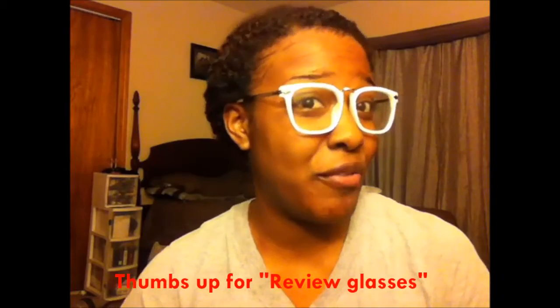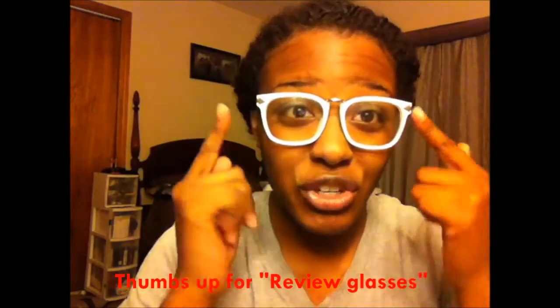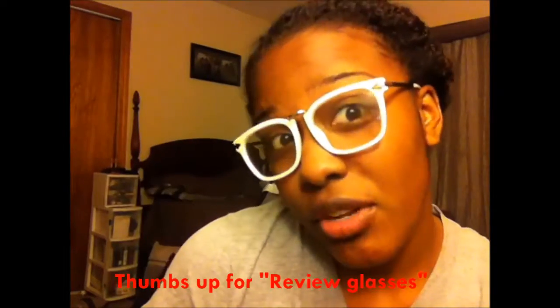Hey guys, welcome back to my channel. I know you're wondering what I'm wearing — I have on these glasses because I'm about to do a review. I figured I should wear glasses whenever I do a review, you know, to feel smart. These nerdy chic glasses are pretty cute, so I'm going to keep them on even if you don't like them. I hope they don't be a distraction, but I'm excited to do this review.